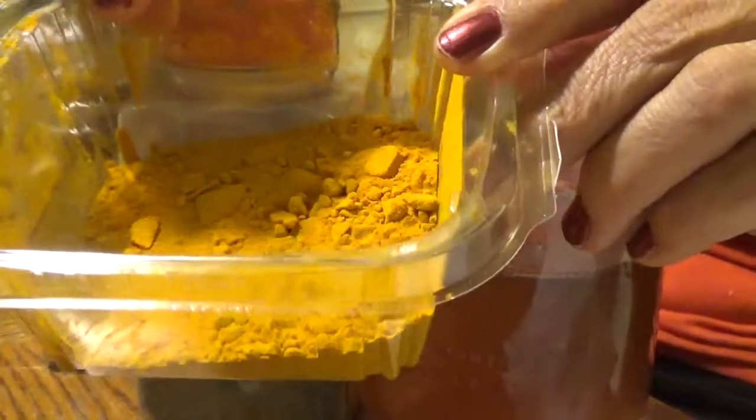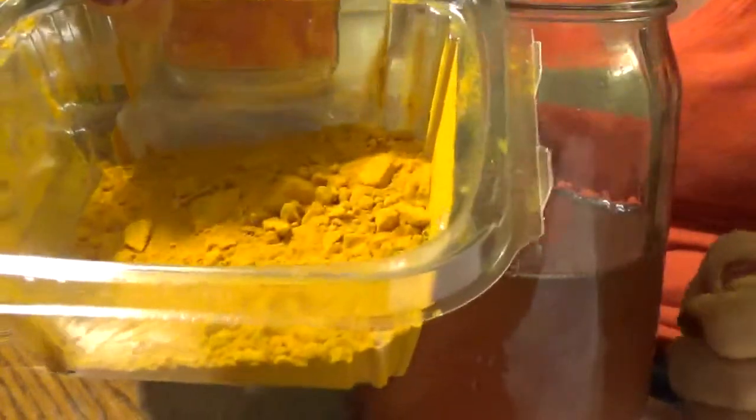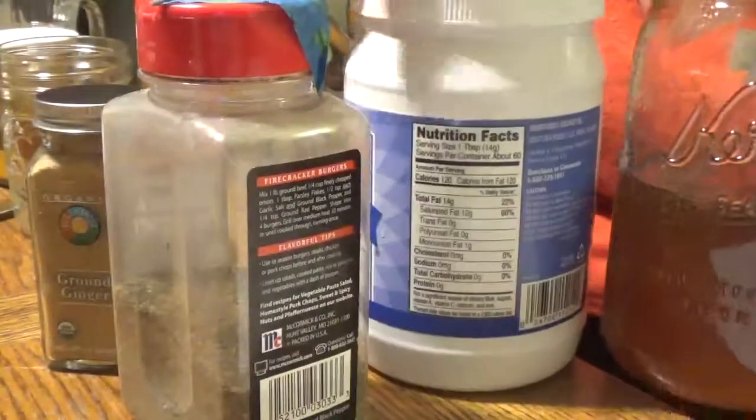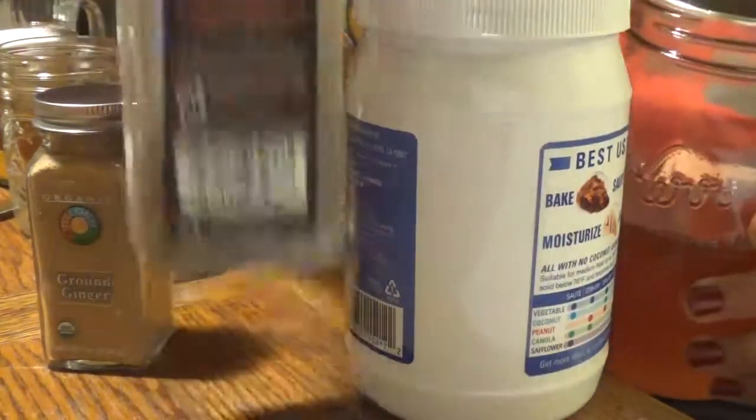Turmeric is wonderful. I encourage you to research all you can — Facebook me, whatever you learn about turmeric. It doesn't absorb easily into our bodies. That's why you must have the fat solubility cooperative of coconut oil and black pepper along with your turmeric.